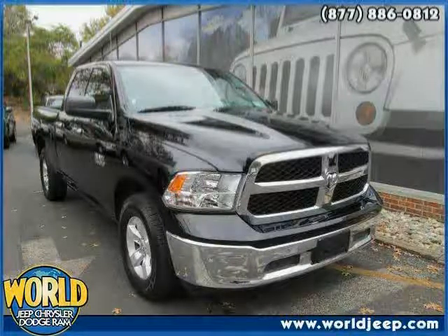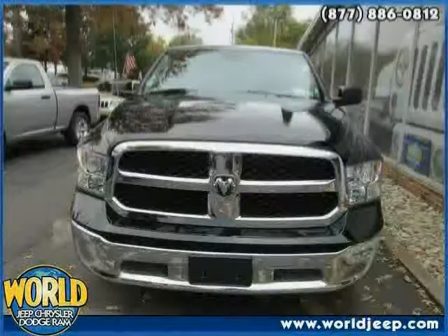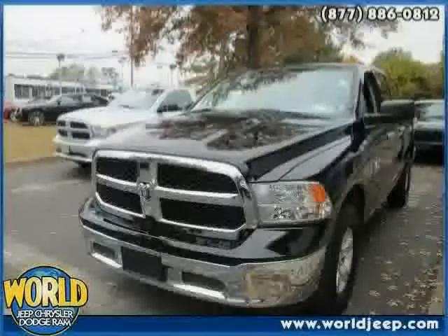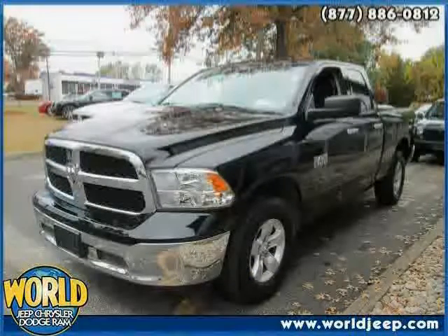This 2013 Ram 1500 is equipped with cloth interior, air conditioning, power windows, heated mirrors, anti-lock brakes, driver and passenger side airbags, traction control, and four-wheel drive.